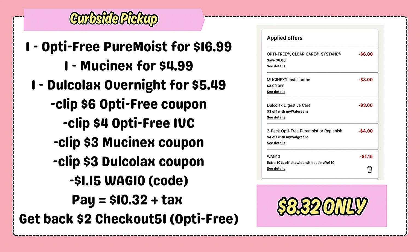We also have a simple deal for medicines and treatments. This is super easy and even better if you have $10 cash rewards to use. Using your app, add 1 Optifree Pure Moist Multipurpose Disinfecting Solution for $16.99. You can also get the Clear Care Twin Pack for $18.99 if you prefer. Add 1 Mucinex for $4.99 and 1 Dolkulux Overnight Laxative for $5.49. The subtotal for these 3 items is $27.47. We have a $6 Optifree manufacturer coupon plus a $4 IVC, a $3 Mucinex coupon, and a $3 Dolkulux store coupon. You can also use the promo code WAG10 for $1.15 off, dropping your balance to just $10.32 before tax.